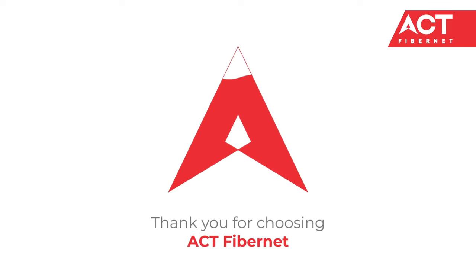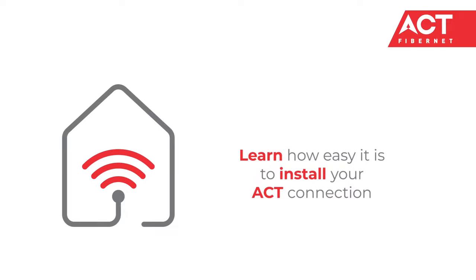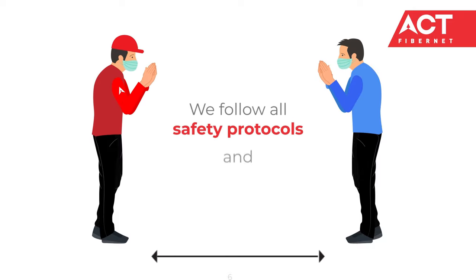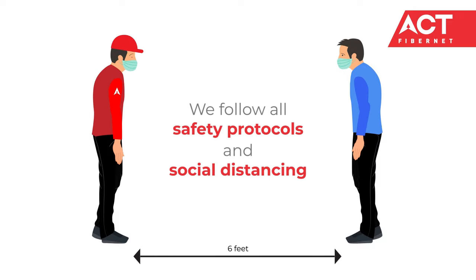Thank you for choosing ACT Fibernet. In this video, you will learn how easy it is to install your ACT connection. Our engineers will arrive at a time convenient for you and follow all safety protocols and social distancing.